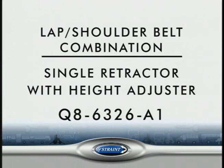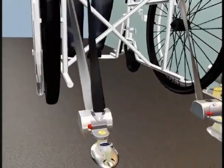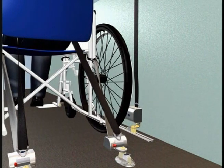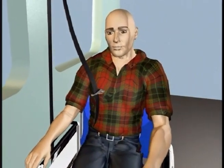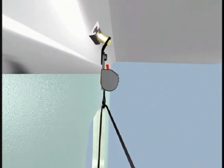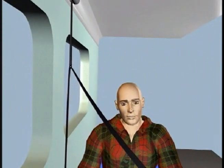The preferred lap shoulder belt combination is the single retractor with the height adjuster. Thread the female half of the lap belt through the space between the armrest and backrest, or between the openings in the seat back, and attach it to the pin connector on the rear retractor closest to the wall. Attach the female buckle to the male buckle and adjust the belt until the buckle is positioned on the hip of the passenger. Adjust the height adjuster so the shoulder belt is centered on and slightly higher than the passenger's shoulder. To remove, press the red button on the buckle.